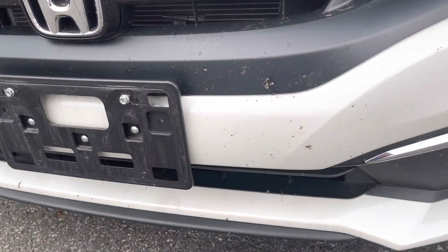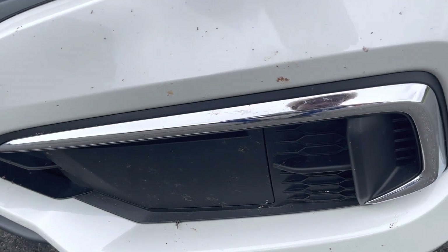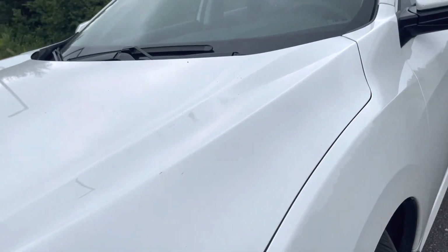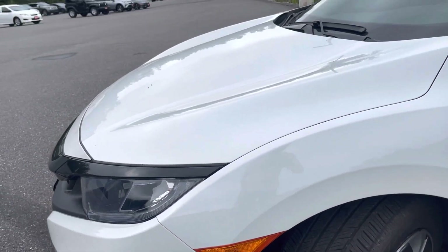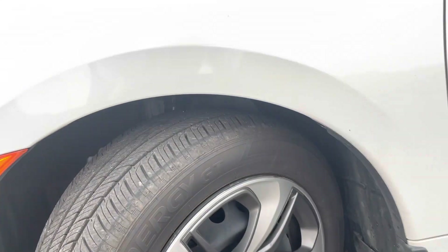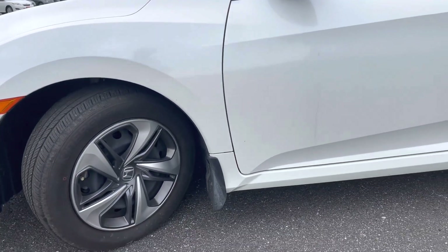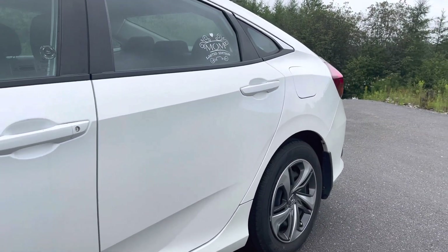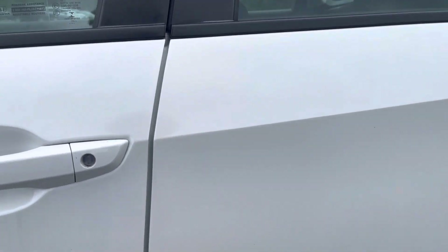I am not seeing any dings or scratches here on the front — absolutely nothing. Your tire tread there is in great condition. Got the mud flaps there. Not seeing any dings or dents or scratches.